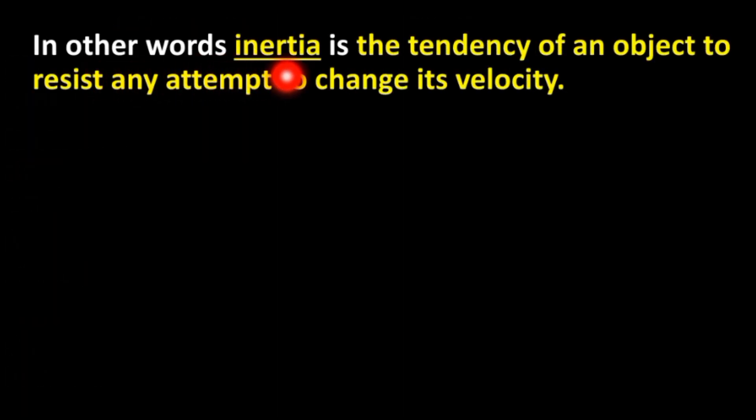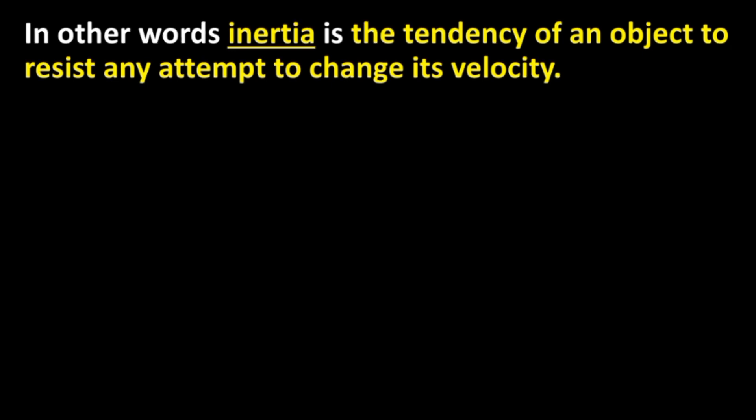In other words, inertia is the tendency of an object to resist any attempt to change its velocity.